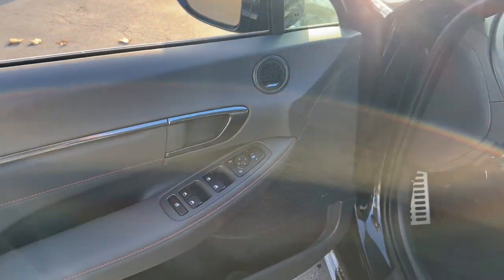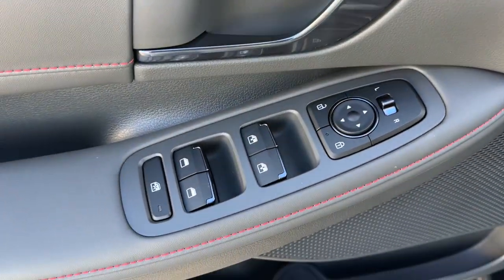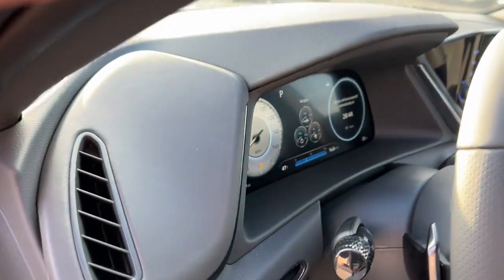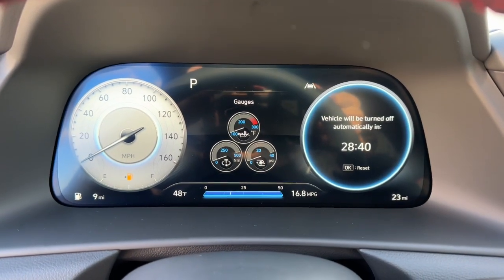The following are some of this vehicle's highlighted options: Apple CarPlay and/or Android Auto, navigation system, moonroof, keyless entry, heated mirrors, satellite radio, backup camera, aluminum wheels, dual zone AC, and heated front seat.